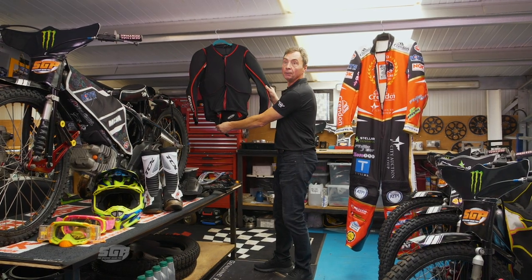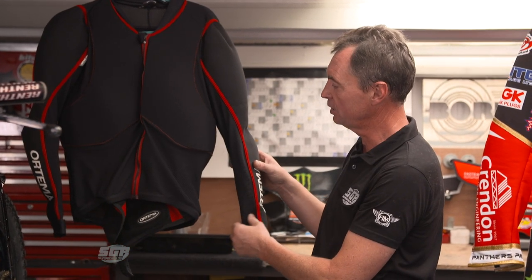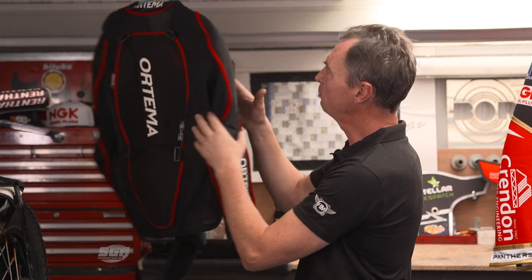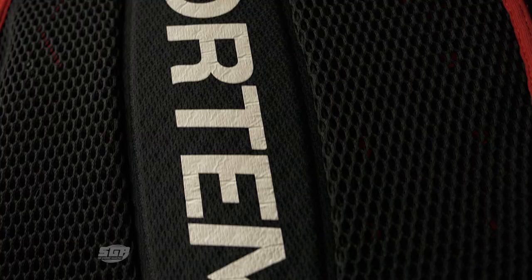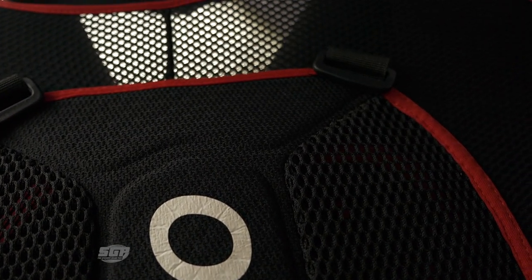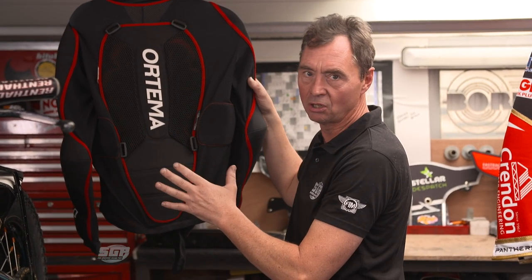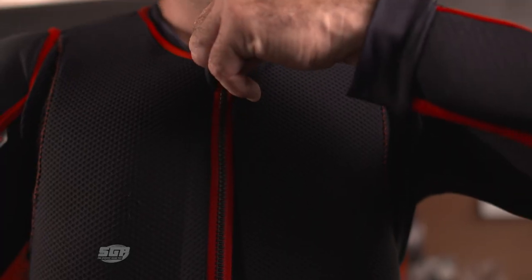We've got the body armour and there have been some significant improvements in this area, there's no doubt about that. You've got shoulder and elbow protections, there's a little bit in the chest area as well. Quite possibly the most important part though is the protection to your spine - the back protector itself. When I first started riding there were an awful lot of guys who didn't even wear one of these, but honestly you can't go on track without one. This is a nice jacket that you put on.